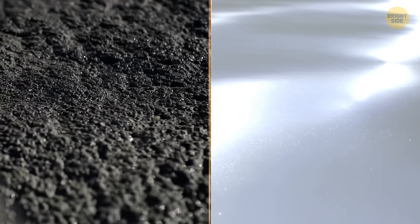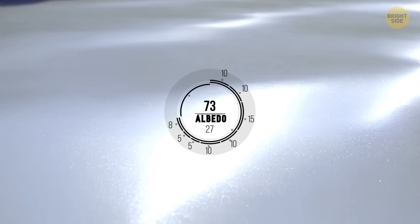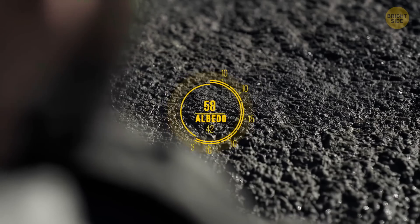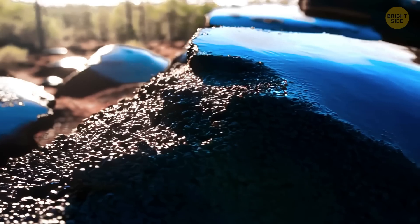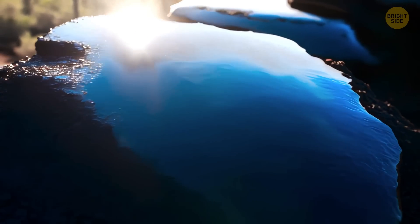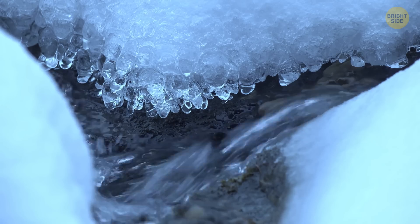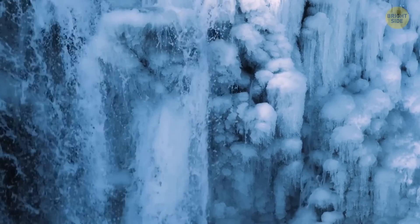If you take two surfaces — one white and shiny, and the other dark and rough — the white one will reflect a lot of light and heat, giving it a high albedo. The dark one, on the other hand, will absorb more light and heat, so it has a low albedo. During the summer, the Greenland ice sheet experiences a reduction in albedo. This means the ice absorbs more sunlight, and when ice absorbs more sunlight, it melts faster than it should. This is why understanding what's happening in the dark zone is so important — it helps predict how quickly the Greenland ice sheet is melting and how it can affect the rest of the world.